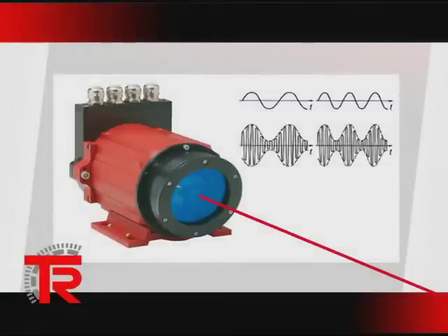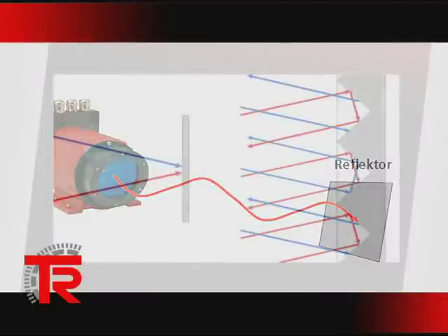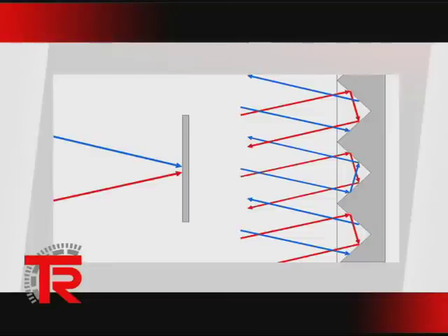The intensity of the laser light is modulated over time. The frequencies used generate several superimposed waves, which form wavelengths between 3 meters and 250 meters in space. The reflector is an important part of the measuring distance. As a result of the geometry — comparable to a reflector on a bicycle — the light beam is always reflected in the direction from which it came. This means that fluctuations in the angular position of the reflector are not a problem, even at maximum range.